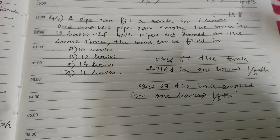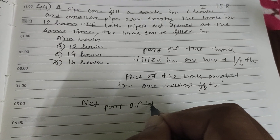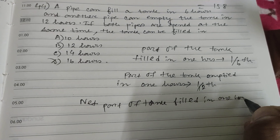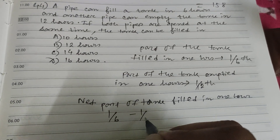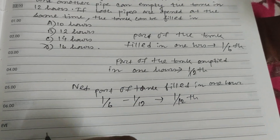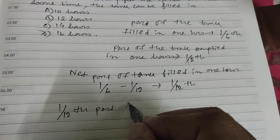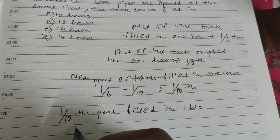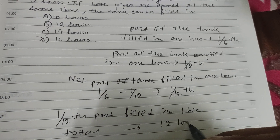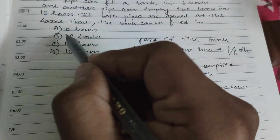Net part of the tank filled in one hour is 1/6 minus 1/12, which equals 1/12. So net 1/12 part is filled in one hour, meaning the total tank will be filled in 12 hours. So B will be the right choice.